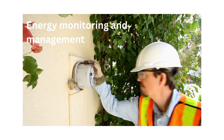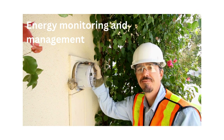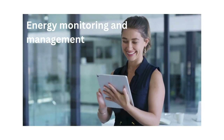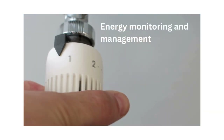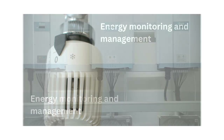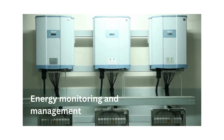Energy monitoring and management. Thanks to sophisticated energy monitoring and management systems, energy consumption is tracked in real time to optimize building performance and identify opportunities for further energy savings. Building automation systems, smart meters and energy management software are often utilized to monitor energy usage, adjust building systems and maximize efficiency.